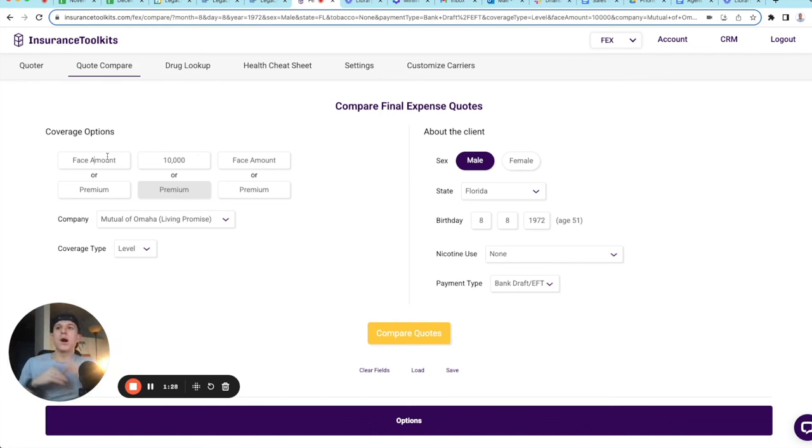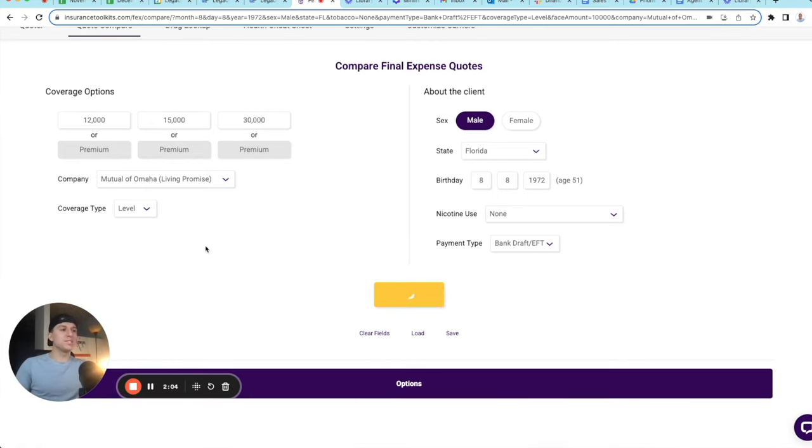A lot of us get to the end and don't know how to start the close. So the three offers are: number one, the starter option, which is around $45 to $50. The second option is the most common option — I'll share with you why we label it this way and why it's probably the option they'll pick. And then the third is the max option. My starter option is $12,000, the most common is a $15,000 program, and the max option is $30,000.